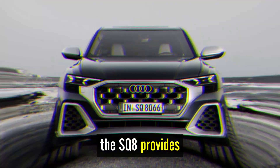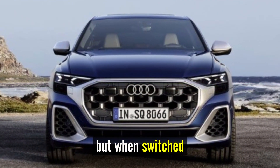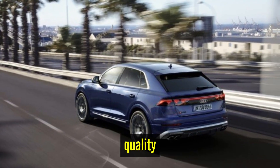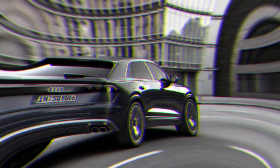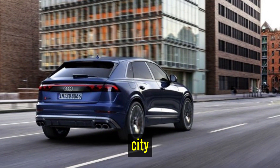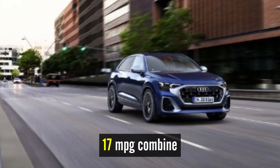The SQ8 provides agile handling and an athletic demeanor, but when switched into comfort mode, it exhibits a family-friendly ride quality. Fuel economy: according to the EPA, the SQ8 is rated at 15 MPG in the city, 21 MPG on the highway, and 17 MPG combined.